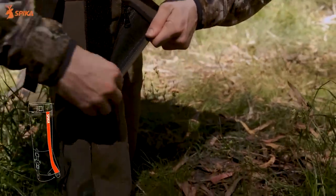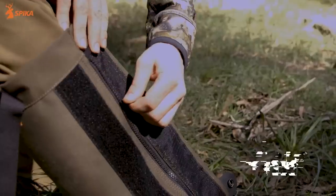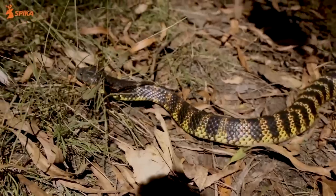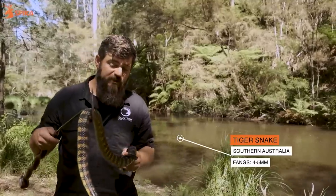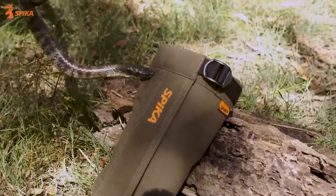They're easy to adjust and fit snugly thanks to the four-point fastening system with wire elements. Cleaning them is as simple as wiping with a damp cloth and detergent. During tests, they withstood bites from a variety of Australian snakes, including the tiger snake, one of the most dangerous land snakes. You can get these gaiters for $150.